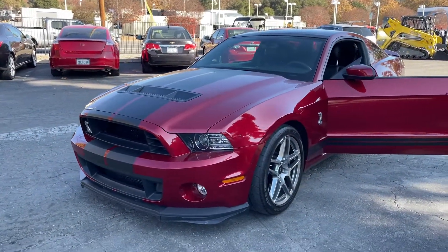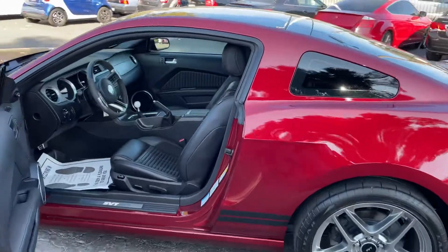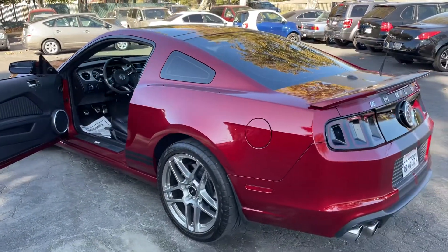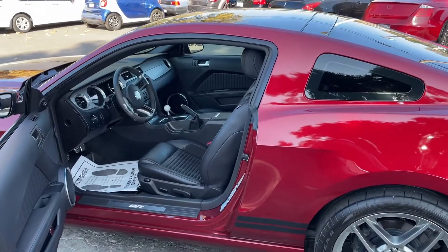Pretty rare — there's not too many of them out there. I did a little search and within 500 miles of us there's only like five of them. Email in with any questions and happy bidding.